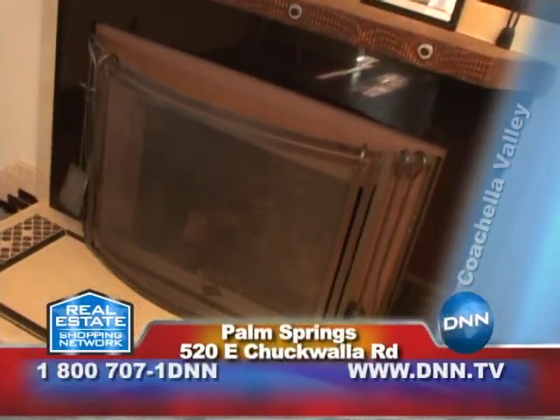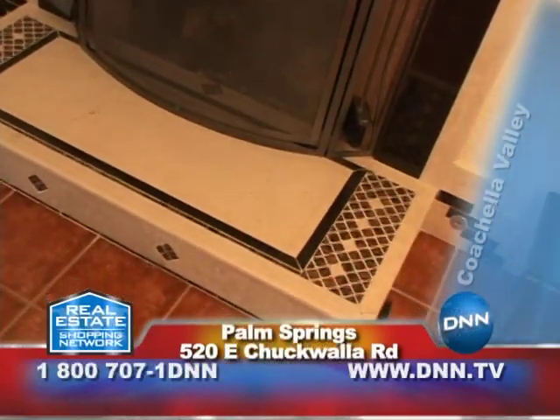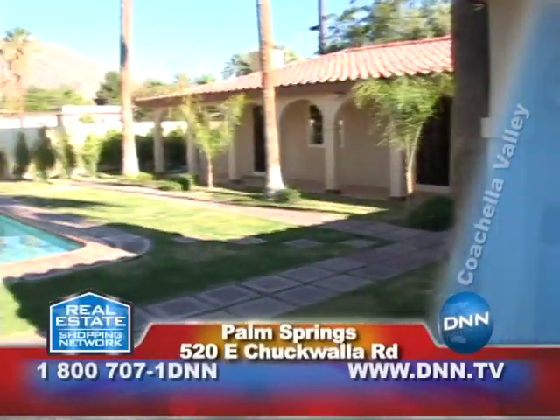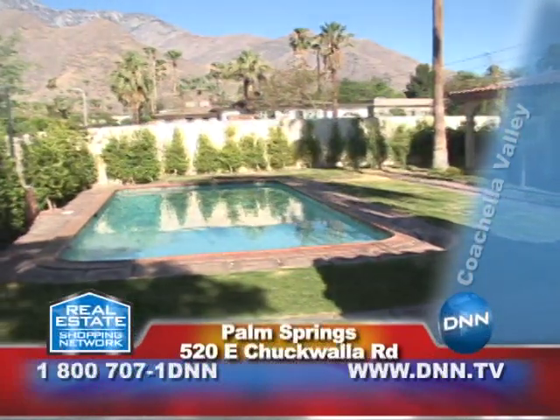Like Unit 1, Unit 3 also has a really nice fireplace. With six bedrooms and six baths, this entire complex has been completely renovated. From the courtyard, you've got great views of the San Jacintos clear down to the Santa Rosa Mountains.